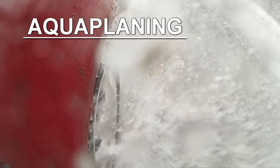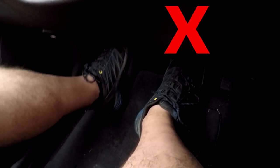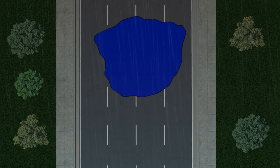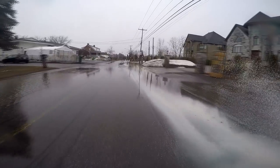Aquaplaning is when water causes your vehicle to lose contact with the asphalt, which may result in loss of control. When approaching a big puddle, get your foot off the accelerator and hold the steering wheel tight — avoid braking if possible, as that could shift the weight of the car and cause you to lose control. Also, if you can, put it in neutral in that situation.